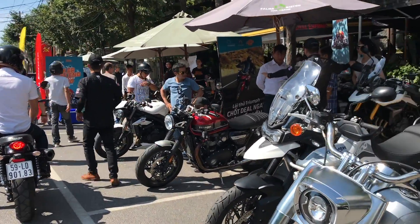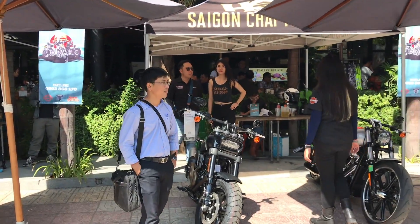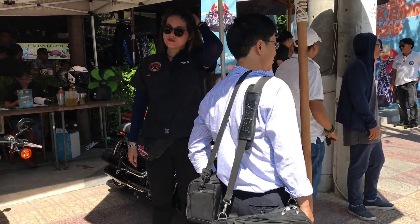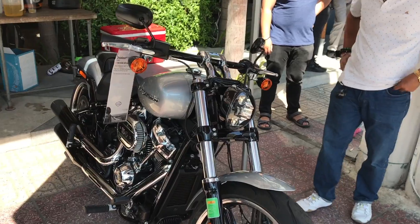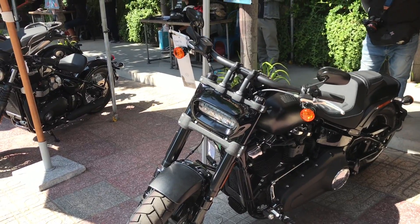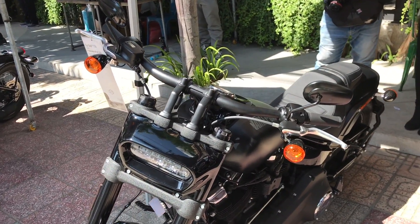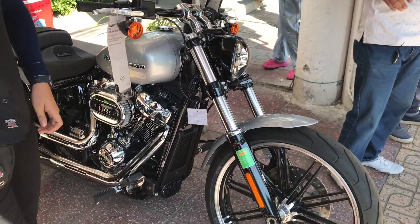Kia là mẫu xe đang được test ride. Đây là mẫu Fat Bob. Fat Bob với lại Fat Boy rất là bán chạy trong vòng Shop Tell, do cái ngoại hình to lớn và rất là mạnh mẽ. Mẫu Fat Bob này là siêu đẹp luôn.